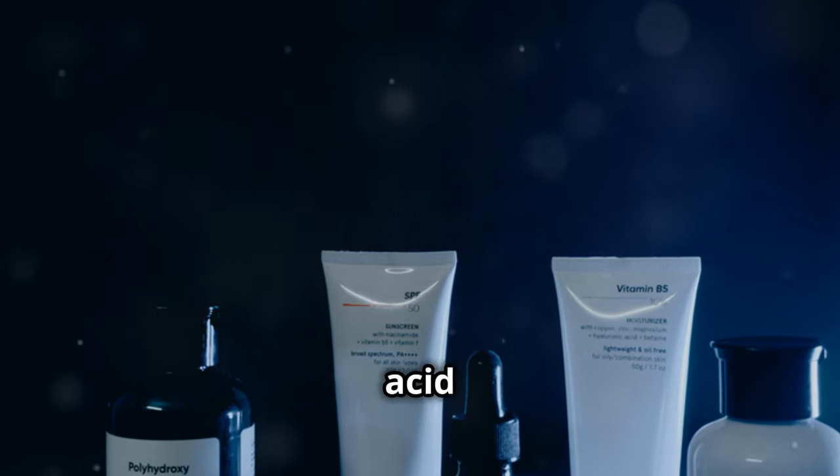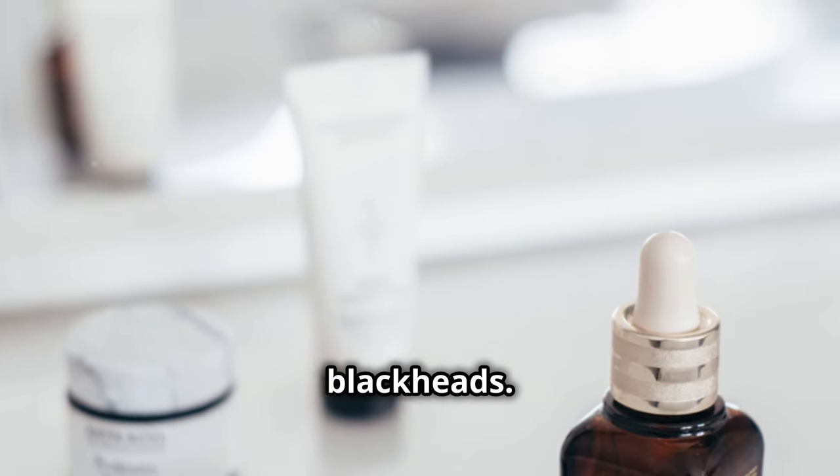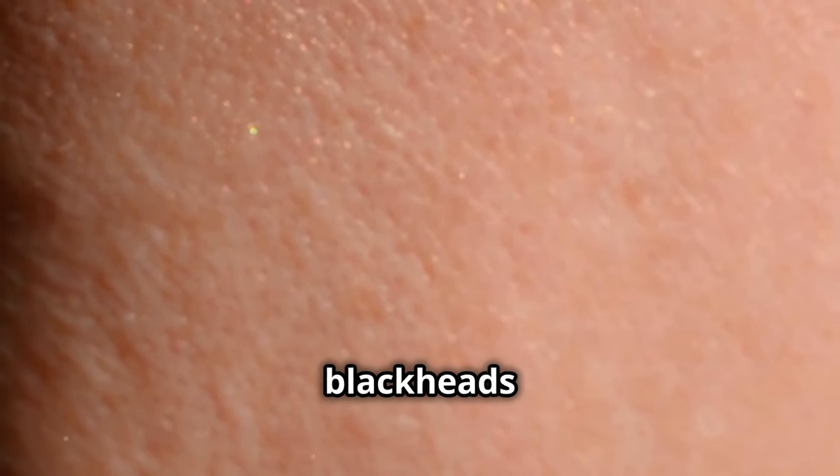Products with salicylic acid are your best friend. This ingredient is a powerhouse when it comes to fighting blackheads — it helps unclog pores and keep blackheads at bay.